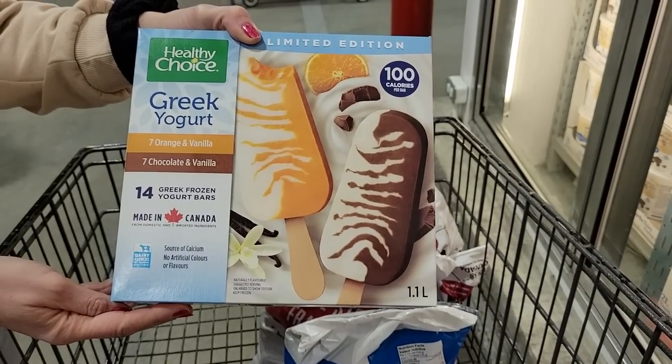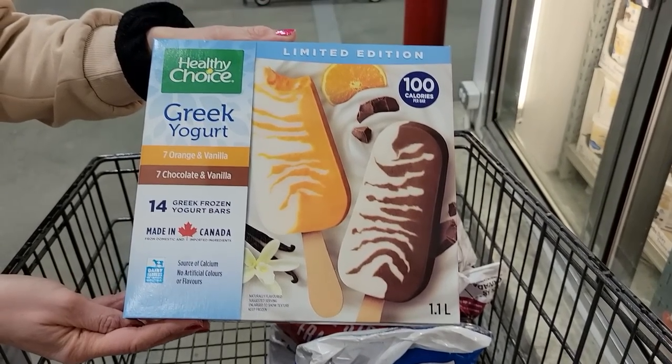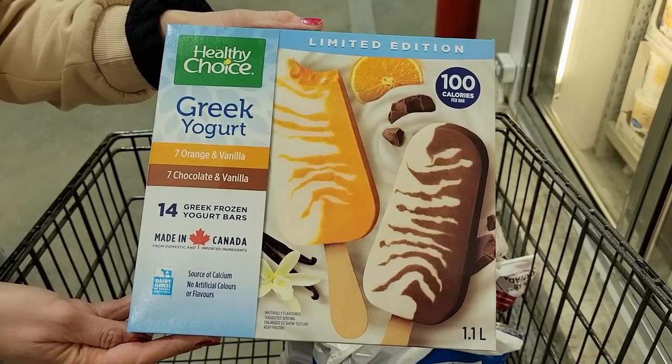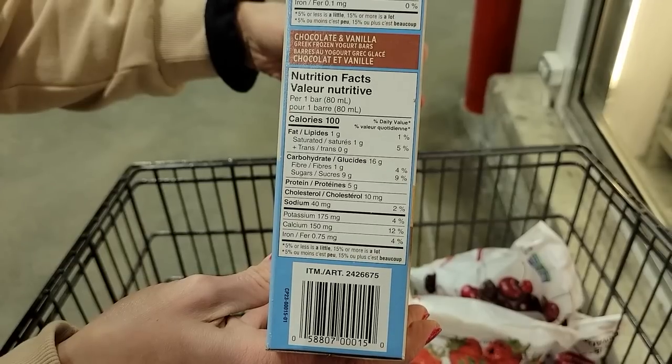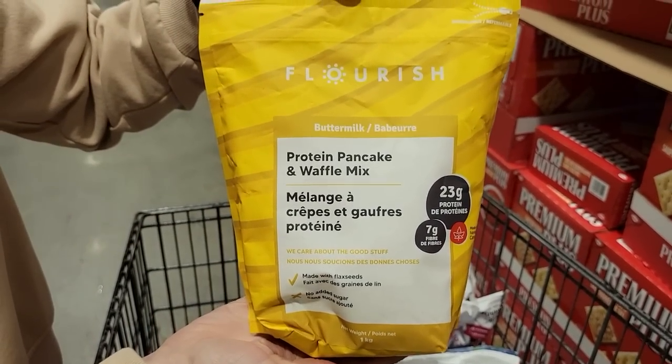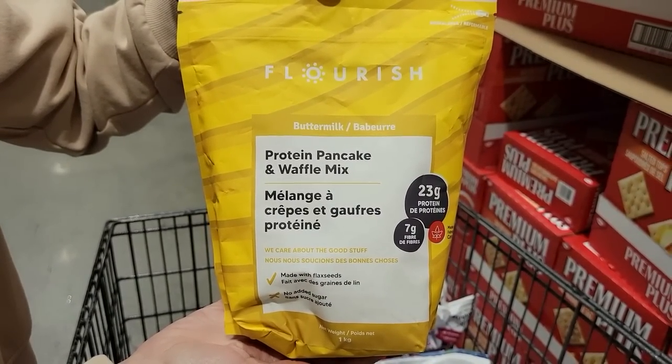Number six: Healthy Choice Greek frozen yogurt bars. These are new — you get 14 bars, seven orange and vanilla and seven chocolate and vanilla. It's 100 calories a bar and five grams of protein, so it's a great ice cream alternative that helps you stay a bit fuller longer while still enjoying an ice-creamy snack.